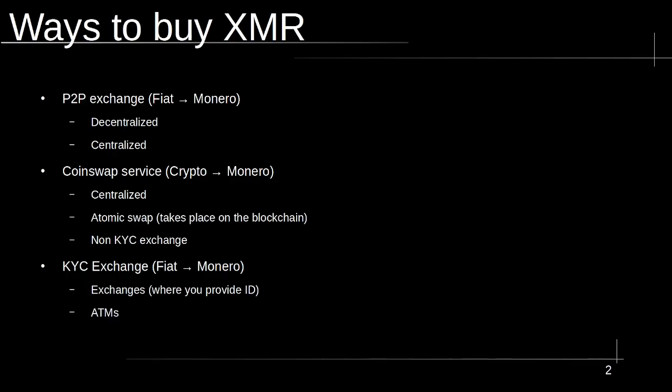We then have coin swap services — exactly what it sounds like. You start with one cryptocurrency and you swap it for Monero. The main con is you have to get the cryptocurrency before you can get the Monero. And then finally, we have KYC exchanges. We don't recommend this from a privacy standpoint, but from a convenience standpoint, it's obvious why people use KYC. Monero is currently on Kraken as the major KYC exchange, but I think it's only available in the United States now, and the KYC options are dwindling. However, you can also just buy a different cryptocurrency such as Bitcoin or Litecoin on a KYC exchange and then swap that into Monero. That is in fact the main way people are getting Monero today.